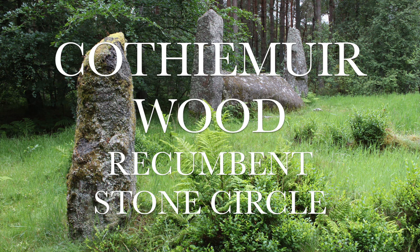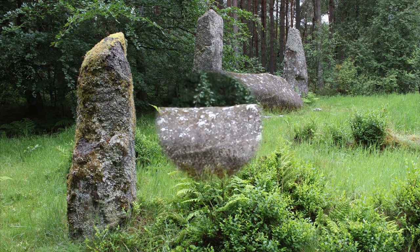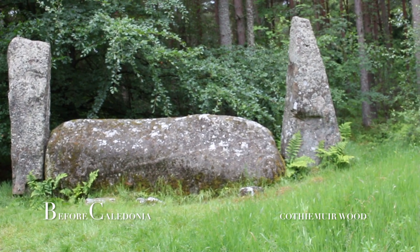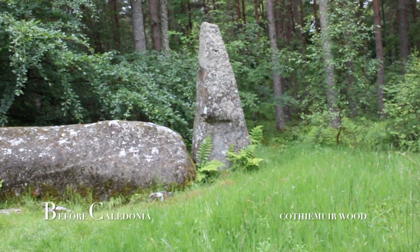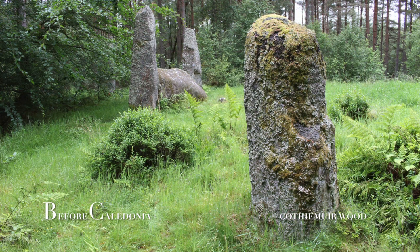Cawthymuirwood recumbent stone circle, near the village of Keeg in Aberdeenshire, Scotland. In Cawthymuirwood you will find probably the most impressive recumbent and flanker setting of all the Aberdeenshire circles. This is another fascinating and must-visit site, and was a huge feat of engineering by the Neolithic people of North East Scotland.